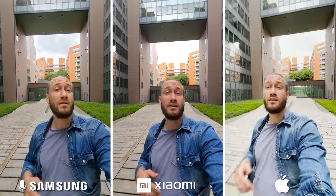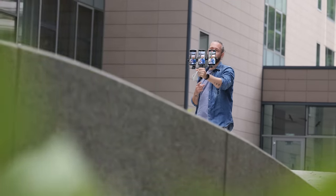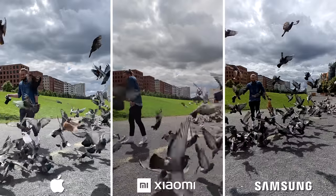Hey guys, today we are going to test out what these camera systems are capable of. My name is Sam from worlds.com and today we are going to compare the camera systems of the Galaxy S21 Ultra, the Xiaomi Mi 11 Ultra and the iPhone 12 Pro Max. We are going to test them in terms of video and photo performance in daytime and nighttime conditions, the different modes like portrait, macro, zoom and slow motion feature.